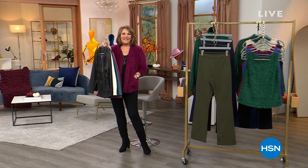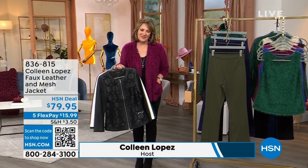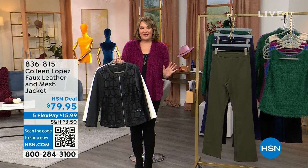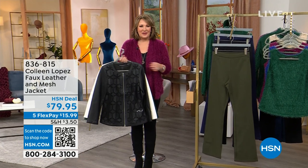Hi everybody! It's our big full-on fall style event. I'm your host, Colleen Lopez. So nice to have you with us. We have some beautiful things planned for you — our biggest fall fashion event of the year. The kickoff is happening right now.